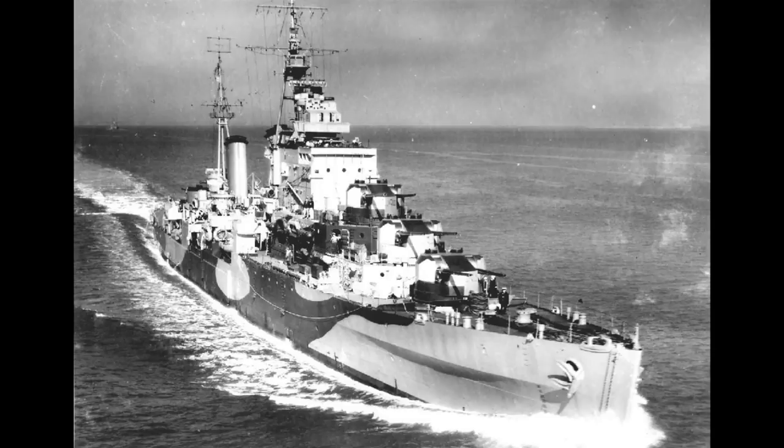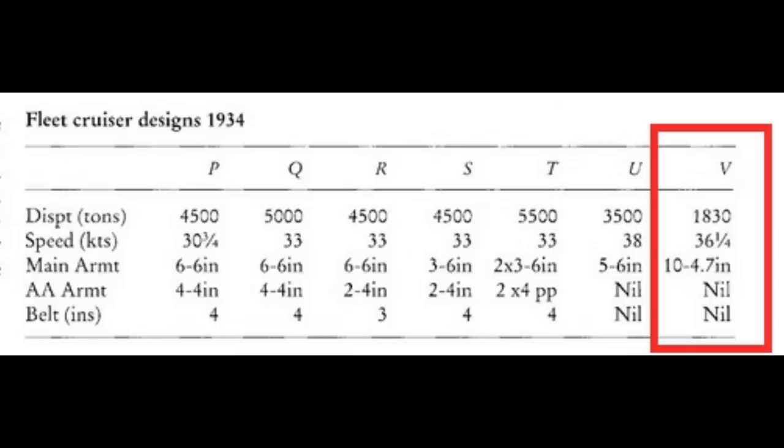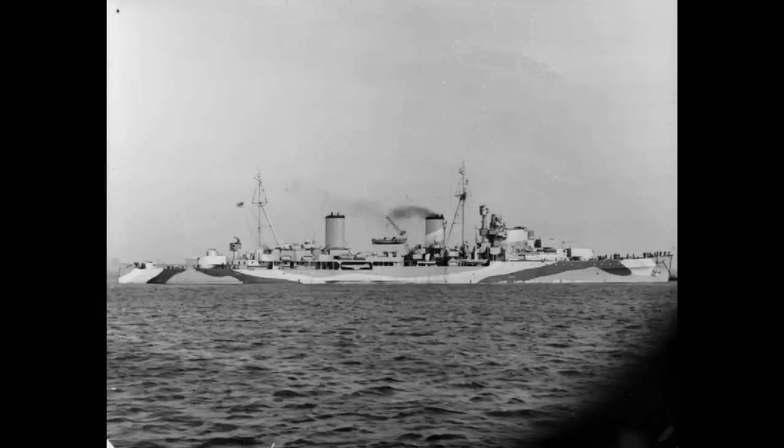The Dido class light cruisers of the Royal Navy shared a surprising common history with the Tribal class destroyers, both originating from the same conceptual design in the mid-1930s. This design had arisen as a result of the need for a small trade protection cruiser, with the current design — the Arethusa class — being considered to have too few main guns, as it only carried six 6-inch guns in three twin turrets.